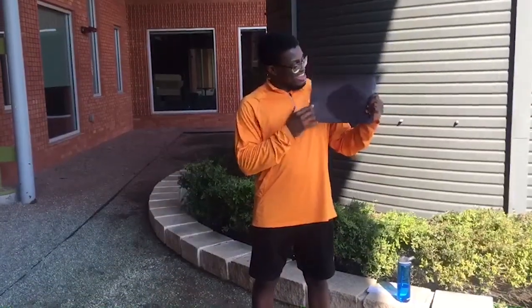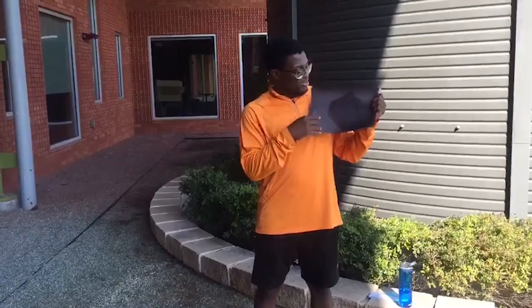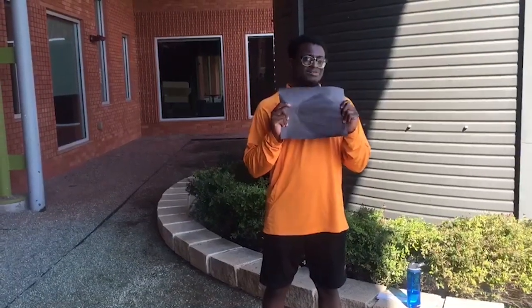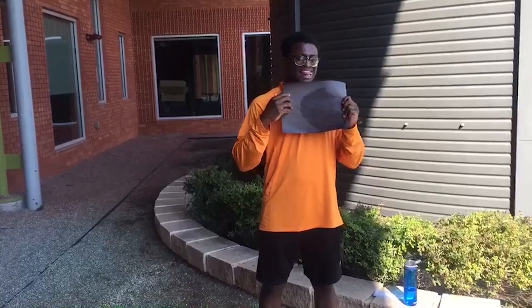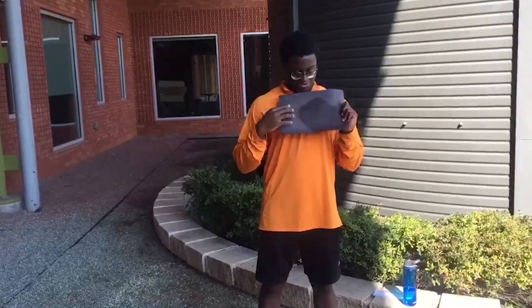All right, so as you can see, the area that is applied to the construction paper kept its color while the outside area is faded, and that's because the sunscreen acts as a barrier between the paper and the UV rays from the sun, so it protects the color from the paper.